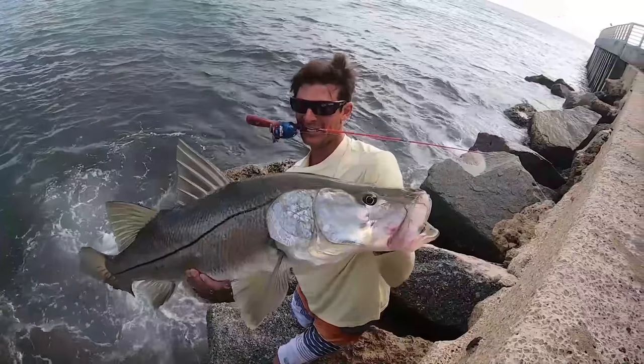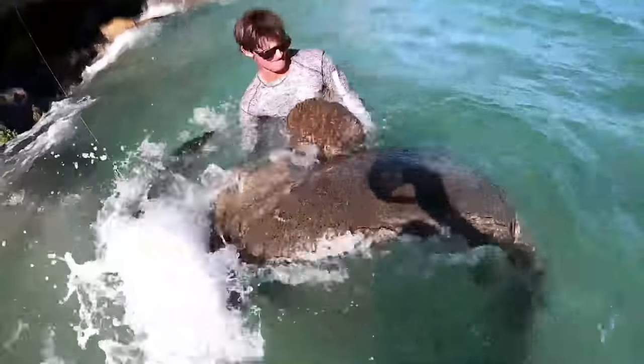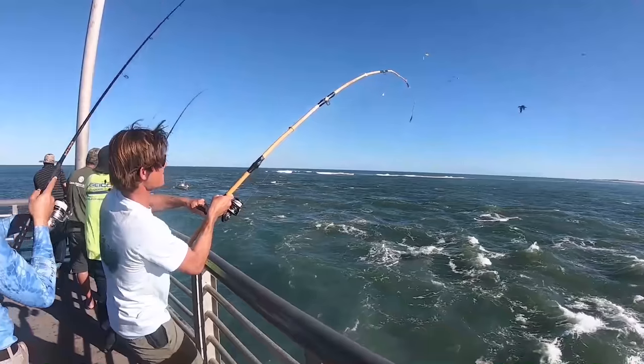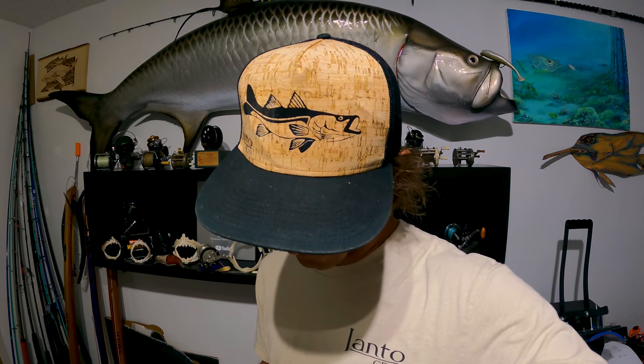We just caught something good. Before we get started with the video, I wanted to give a quick shoutout to Janto Gear — my clothing company and merchandise for the channel. I make hats in-house, every one custom made. If you order one with a snook design, redfish design, or whatever, I get the hat, make the design, cut it out, press it. I also have stickers and shirts — check them all out at jantogear.com.